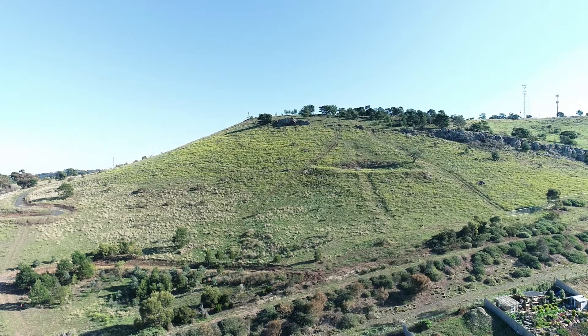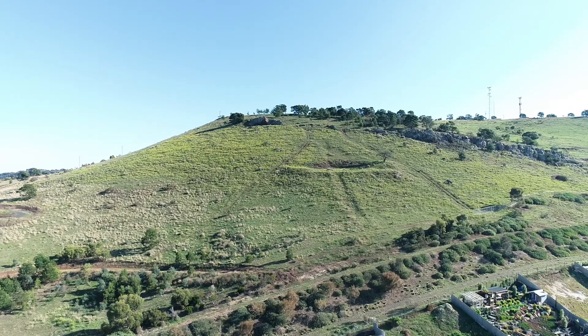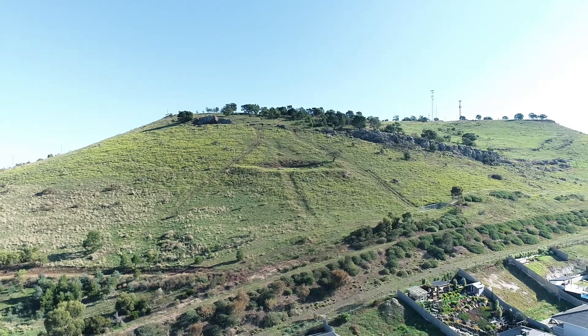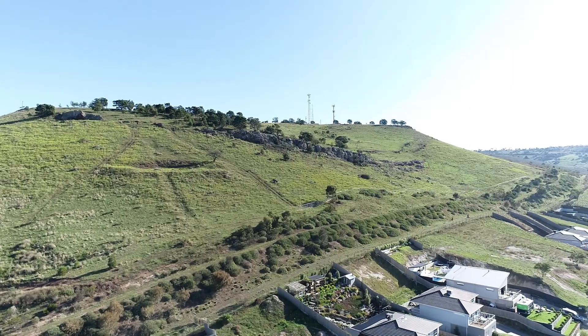The volcano near Sunbury in Victoria is part of the Newer Volcanics Province, which is a large volcanic field in southeastern Australia. There are literally hundreds of volcanic vents, but this specific feature near Sunbury is referred to as Mount Holden.